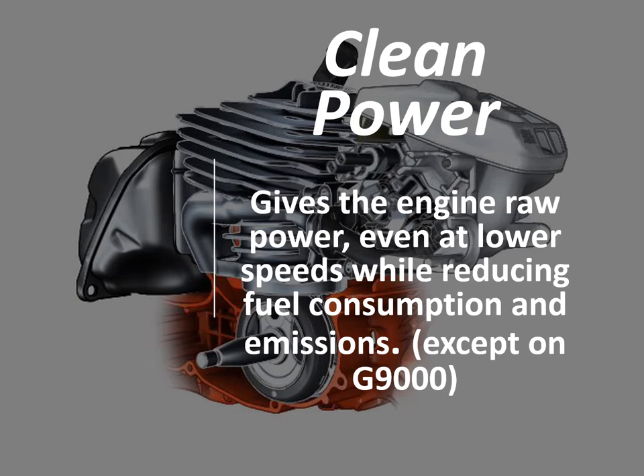Clean power gives the engine raw power even at lower speeds while reducing fuel consumption and emissions. This is also known as our Stratacharge engine technology that utilizes clean air to push out the burnt fuel. This feature is found on all saws except for the G9000.